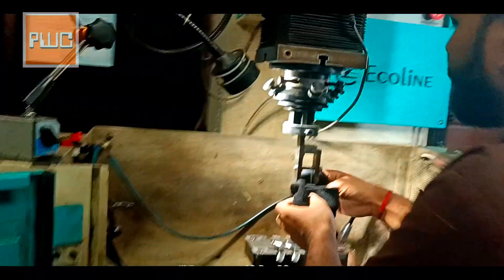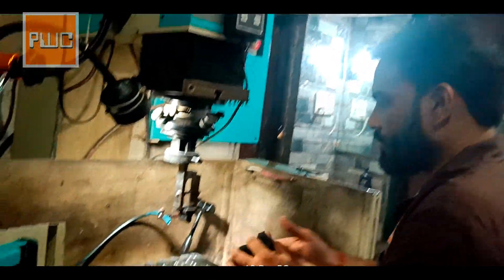This is our EDM department. We have a total of 4 EDM machines.